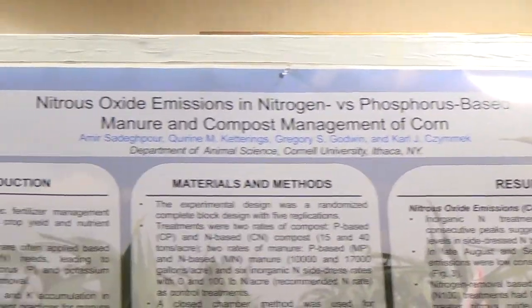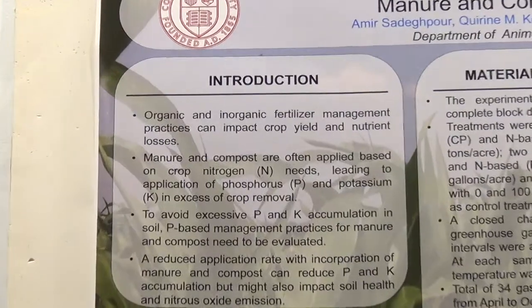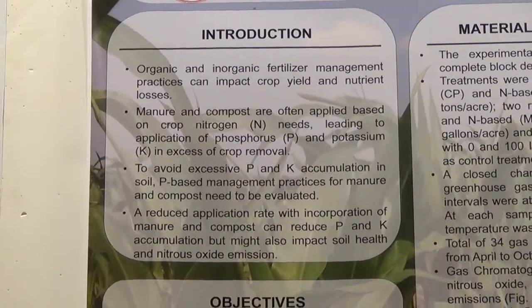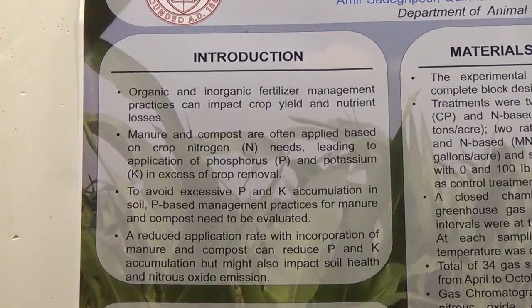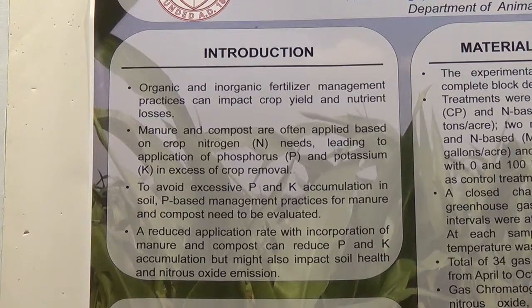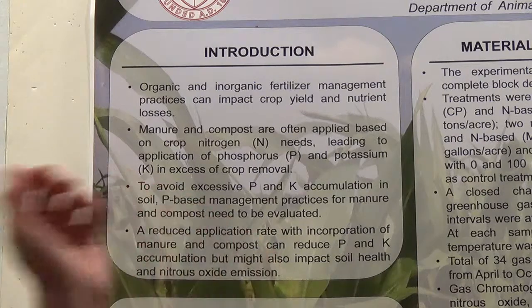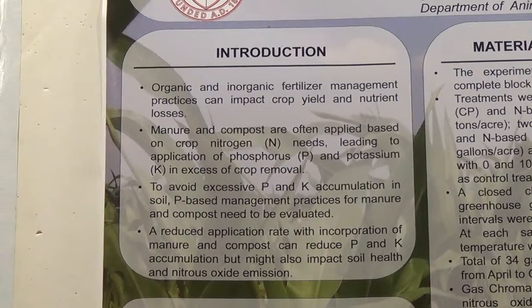Dairy farmers often apply manure based on the nitrogen needs of the crop. When manure is applied based on the nitrogen needs, it accumulates phosphorus and potassium in the soil, as the crop removal is not the same as nitrogen. So over the long term, you're ending up with phosphorus run-off risks and high-potassium forage risks.